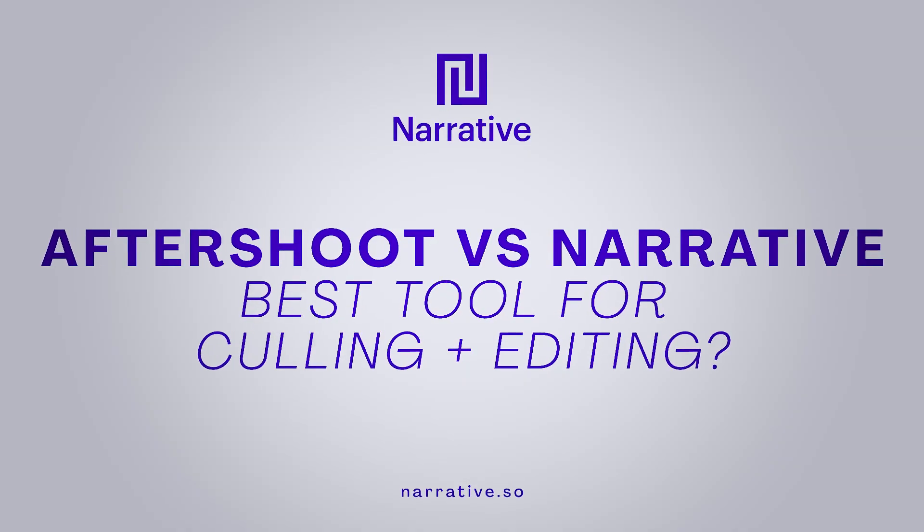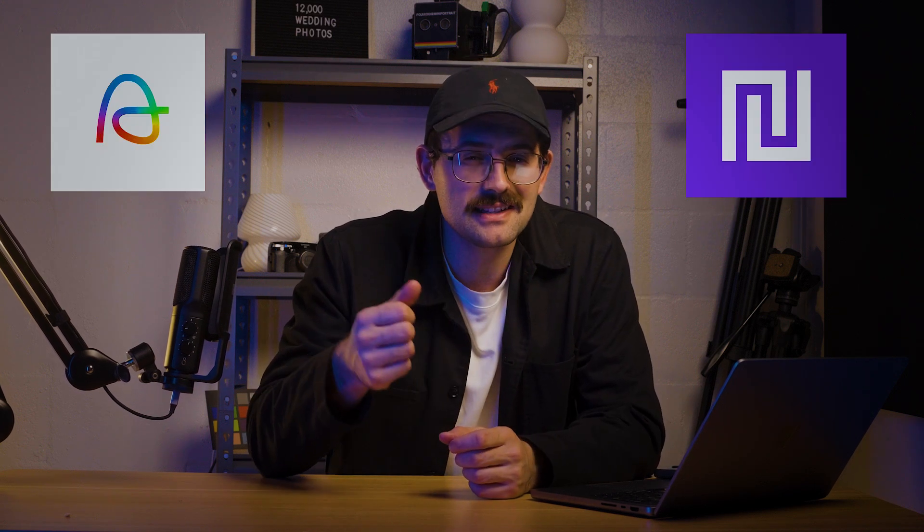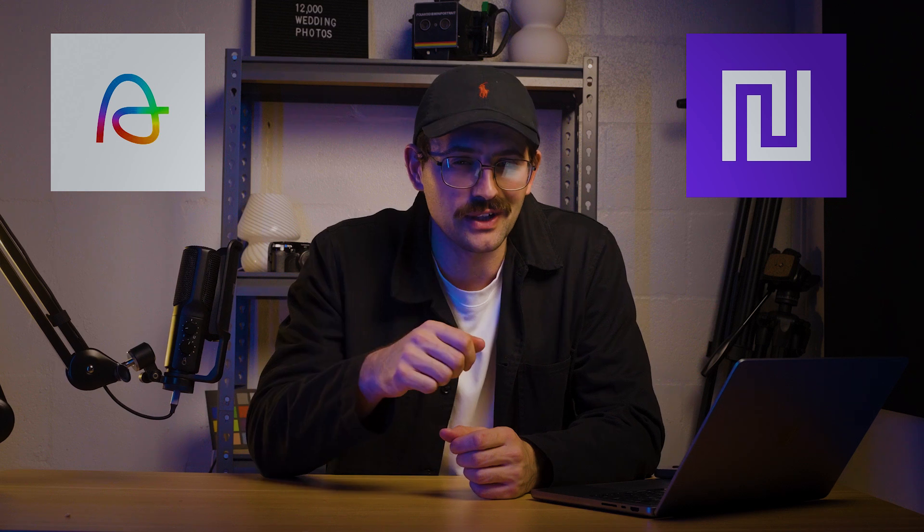If you're struggling through your culling and editing, you are not alone. Aftershoot and Narrative both promise AI time-saving tools, but which one is right for you? Hey, I'm Taylor, professional photographer, and today we're going to test both Aftershoot and Narrative to see which one stacks up for the culling and editing software. We're going to test it with real work and real workflow.